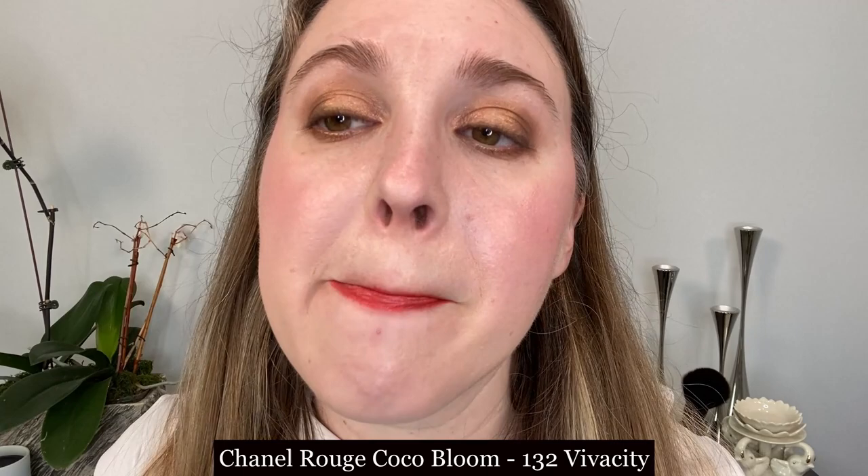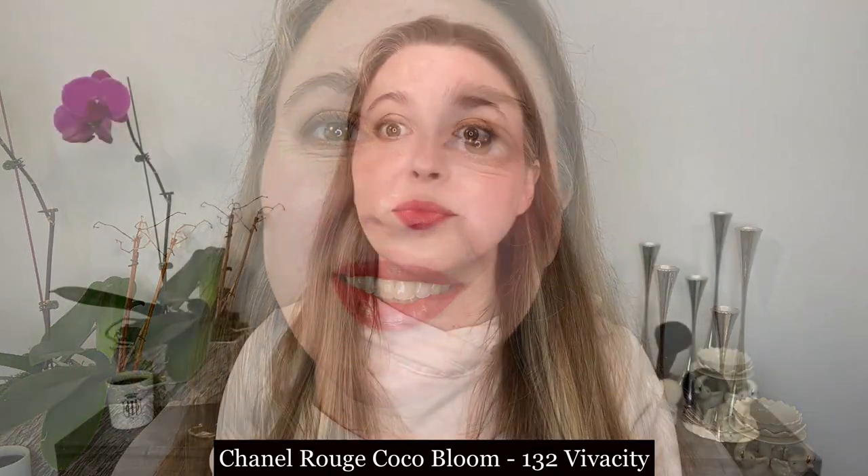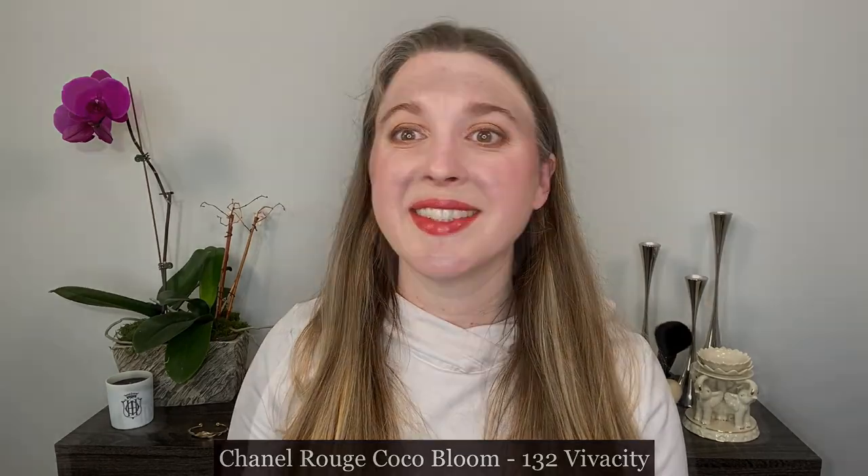The Rouge Coco Bloom is going to be very different from all the others today. In my opinion, these feel a little bit creamier on the lips than the Chanel Rouge Coco Flashes. They still have a bit of that lip oil texture, but it's more of a creamy lipstick mixed with that. You do feel a little bit more product on the lip, and this is a softer, slightly more whipped formula in the tube than the Rouge Coco Flash.